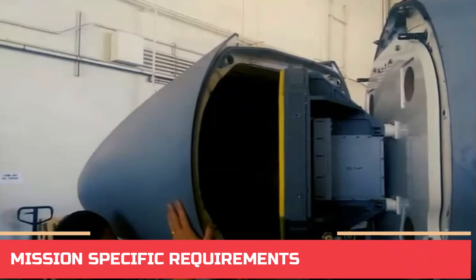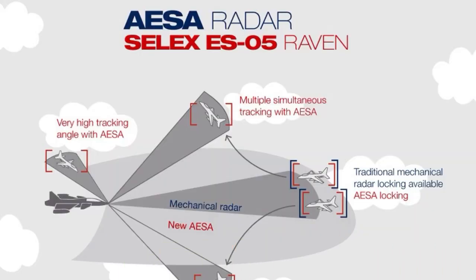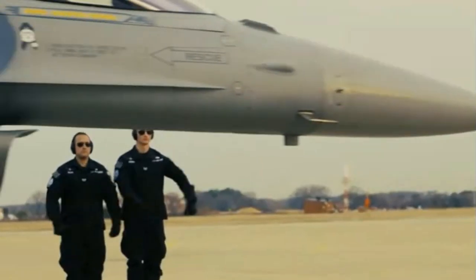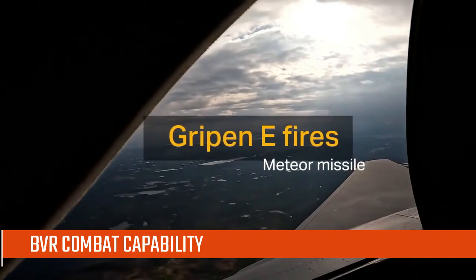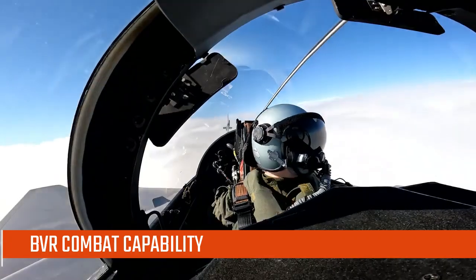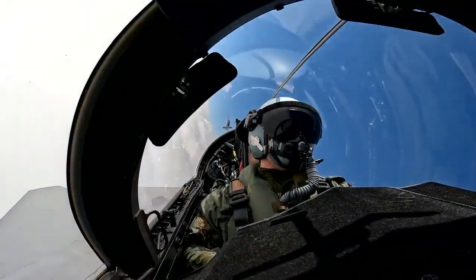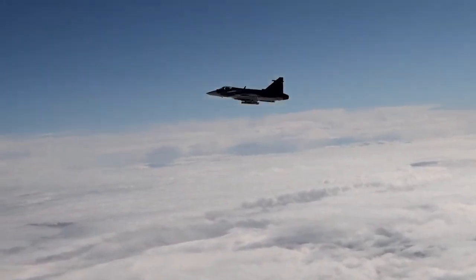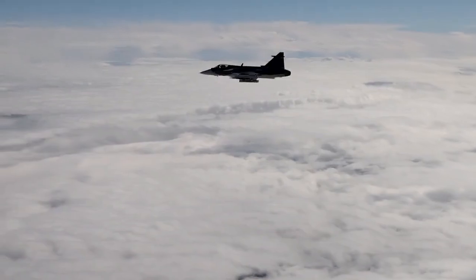I would put my money on Gripen E in a head-on fight in beyond visual range combat. Gripen's RCS advantage and Raven ES-05 radar are probably more significant than the F-16 Viper's APG-83 radar power advantage, so it would notice the F-16 Viper first. It also carries the longer-ranged Meteor missile, so it could shoot from a longer range and then turn sideways while giving course corrections to the missile. The F-16 Viper gets shot down from long range without a chance to shoot back effectively. On occasions when they have been flying against each other in exercises such as Alaska Red Flag and in Scandinavia, the Gripen has no problem holding the F-16 off.